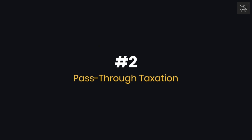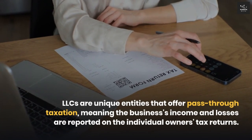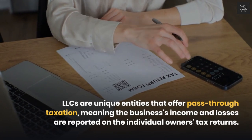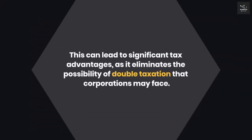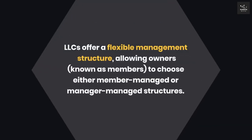Two: Pass-through taxation. LLCs are unique entities that offer pass-through taxation, meaning the business's income and losses are reported on the individual owners' tax returns. This can lead to significant tax advantages as it eliminates the possibility of double taxation that corporations may face.